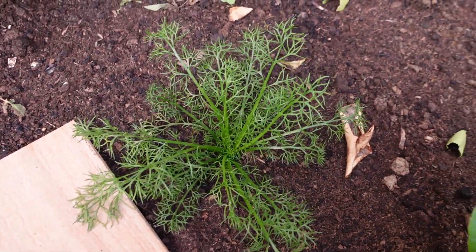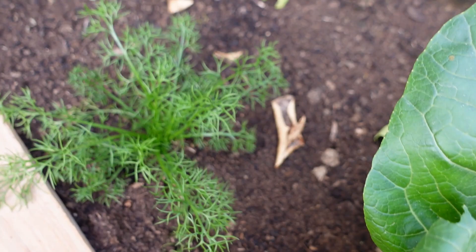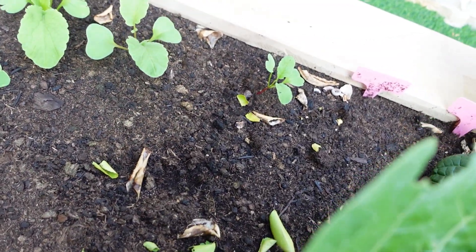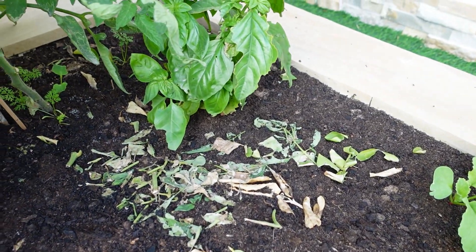I've got a chamomile here — it's my first year growing chamomile. I've got some more in a pot on the other side of the garden which is a bit bigger. Some more radish, and basil.